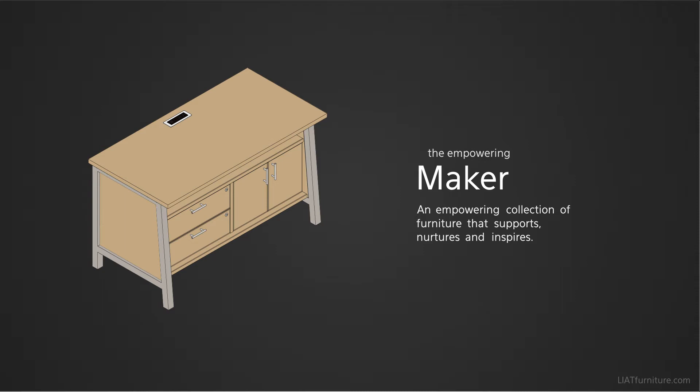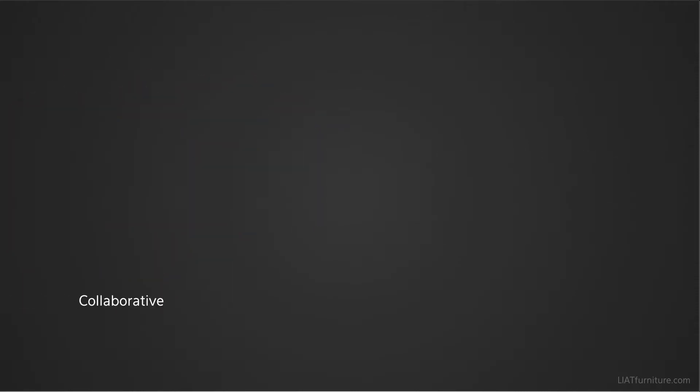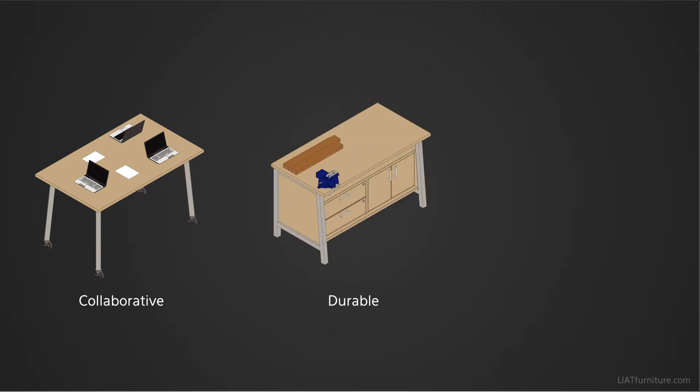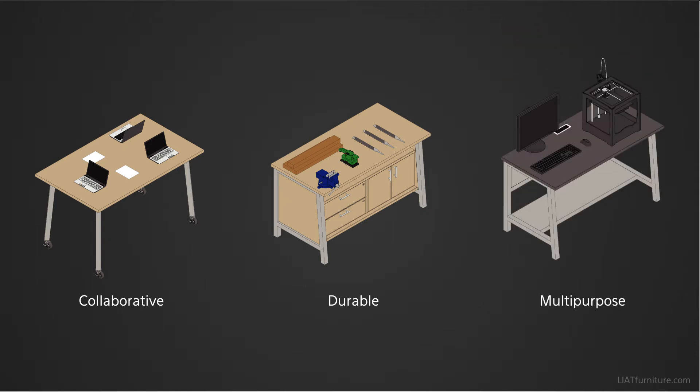While designing Maker, we focused on three main aspects that are critical to the success of the space and the user. Collaborative, as the Maker culture was built around the idea of sharing knowledge and ideas. Durable, to ensure that the tables stand up to the abuse they'll receive from the tools and machines used within these areas. And they need to be multipurpose, so that the tables can adapt to the technology they support.